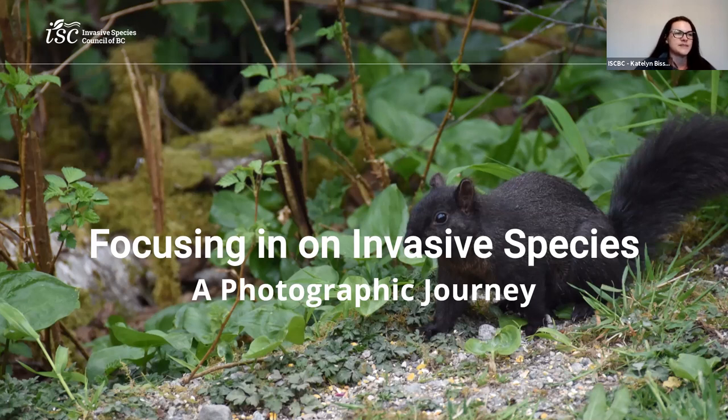Nick Wong, ISCBC's project coordinator, has diverse experience working in the Pacific salmon and herring fisheries in BC, consulting and quality assurance, and has a PhD in marine ecology from the University of Auckland, New Zealand. Nick has been extensively involved in the coordinated response to the Japanese beetle invasion in Vancouver, helping with facilitation, outreach and education. He is passionate about photography and helping people learn about the role they can play in preventing the spread of invasive species. I'll now pass the mic over to Nick.